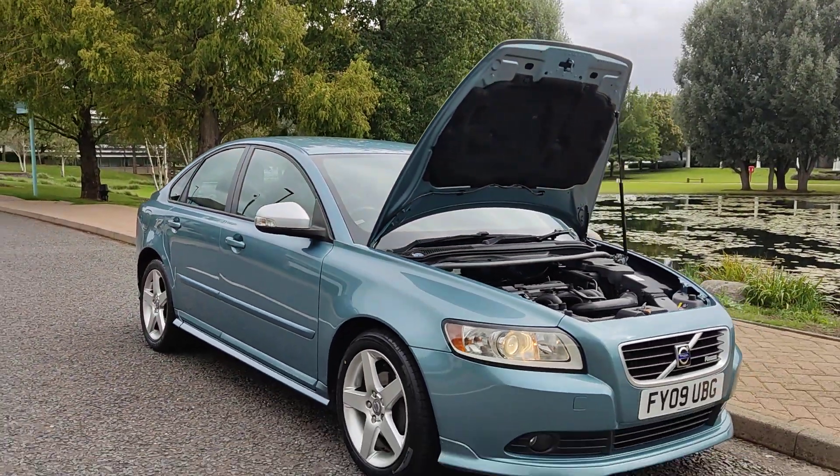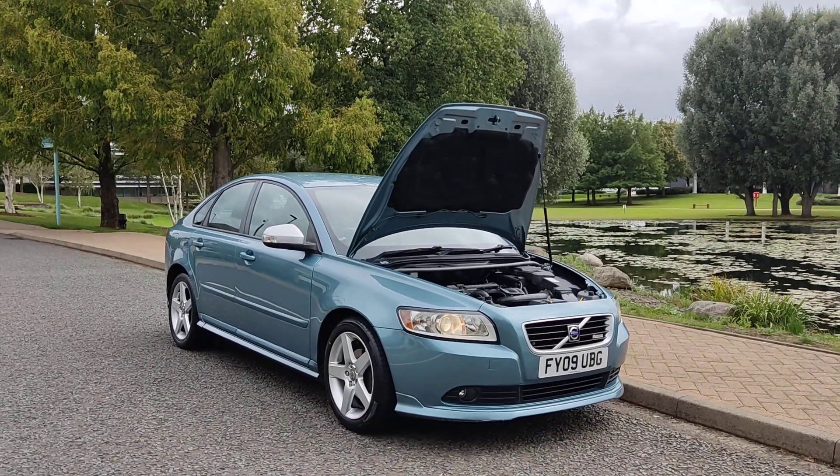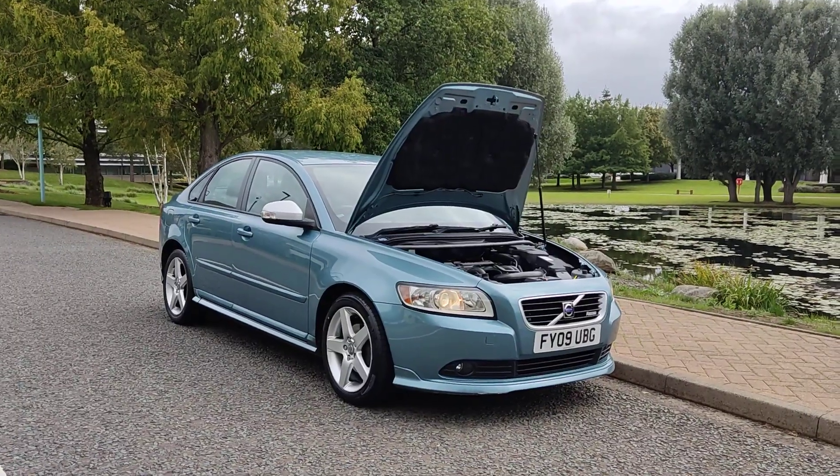If you need any further information about this beautiful Volvo S40 1.6 R Design with two former keepers, one year MOT, and no advisories, please do not hesitate to contact Fake or Deals Limited. Thank you.